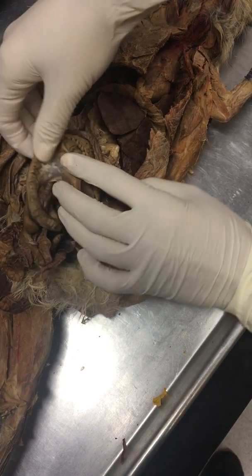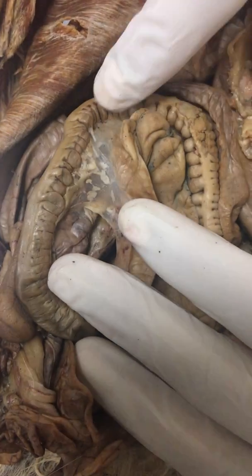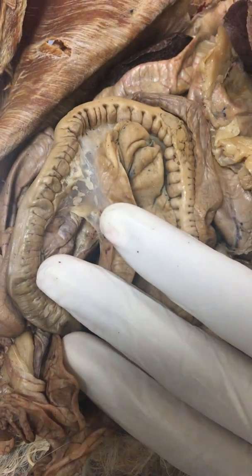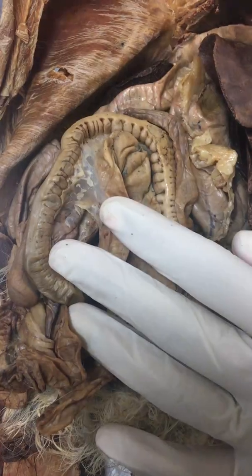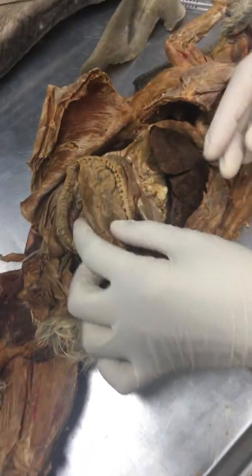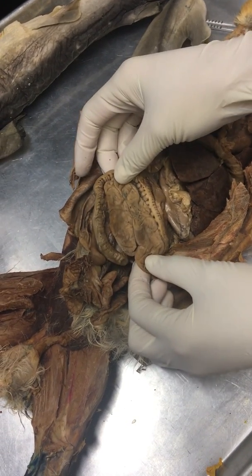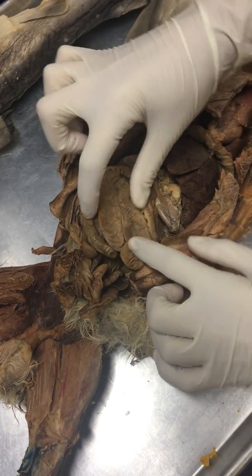The ascending colon is visible by all of these ridgy areas, so that's how you identify it. Because rabbits need to digest plants, they need more surface area to digest a lot. And then this big bag-like thing right next to the ascending colon is going to be the cecum, so that's this whole chunk.